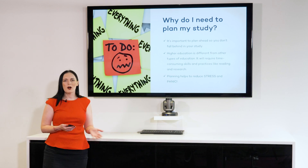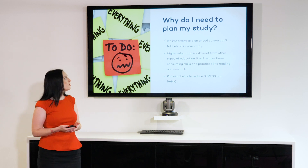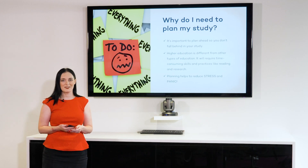So first of all, let's talk about why we need to plan our study. Why is this so important to get organized right from the very beginning? Well, it's very important to plan ahead so that you don't fall behind. Some of you might not have studied in higher education before, or some of you might be returning to higher education after a long break. Higher education is different — it requires very time-consuming and challenging tasks. For example, you'll need to read a lot and do a lot of research before you can start writing your assessments. Therefore, it's very important to be organized right from the very beginning so that we can reduce stress, anxiety and panic.